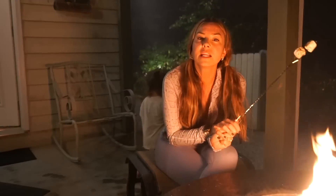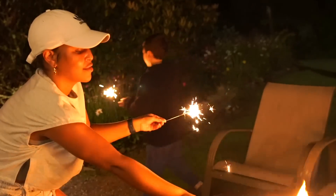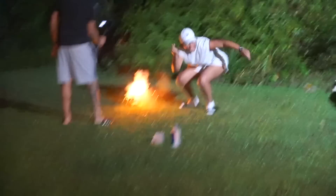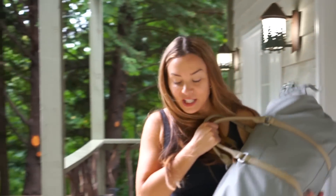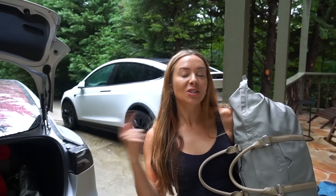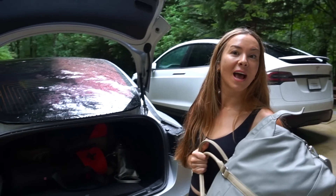I need to show these kids how to roast the perfect marshmallow because they keep burning theirs. We're getting all packed up to head out. We hope you learned something about road tripping with your Tesla. Make sure you check out LaToya's channel — we'll link it below. Thank you guys for coming on the ride with us.